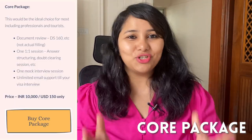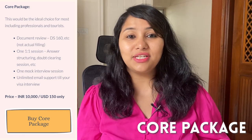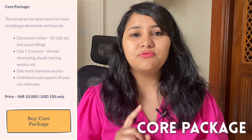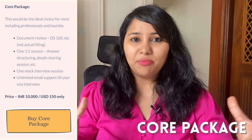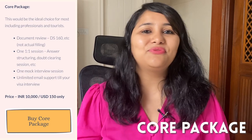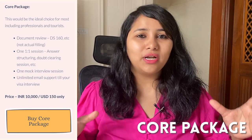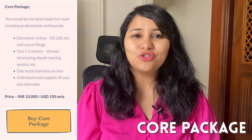The next way to prepare with me is the core package — a shorter version of the seven-day program. The core package consists of three sessions: it starts with reviewing your DS-160 form, followed by a one-to-one answer structuring session where we help you structure all the possible answers for all possible questions that could be asked, and this is followed by a mock session. If you are short on time and want a comprehensive way to prepare for the visa interview, then the core package is for you.